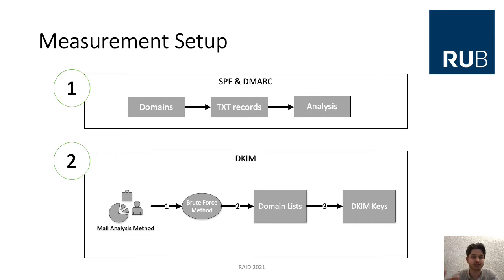Although a selector can be randomly selected, we noticed that most selectors are built based on certain patterns, such as a date, a fixed string like 'selector' or 'selector1', 'default', or 'mail'. After analyzing the dumps, we generated a list of 3,498 possible selector strings and used this list to find as many valid DKIM records as possible from the examined domain lists. Note that completely random selectors cannot be identified with this method, so we can only identify a lower bound for the use of DKIM in the wild.